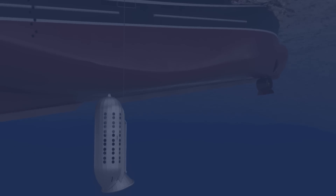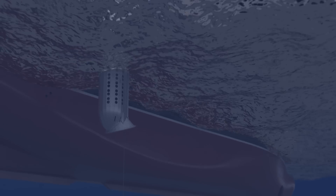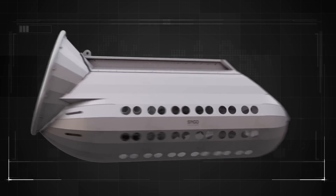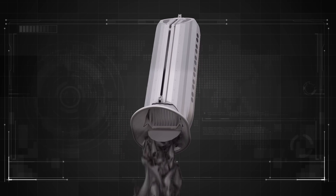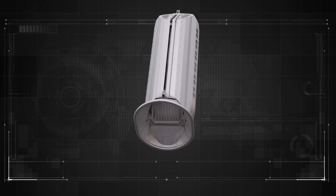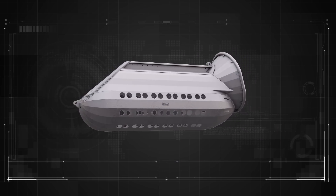When the Sargo Extreme reaches the surface, the unit is lifted and secured on board with a crane. A manually operated handle opens a hatch, releasing the catch safely on board. Gaffing the fish over the railing is no longer necessary, making the process both safer for the crew and improving the quality of the final product.